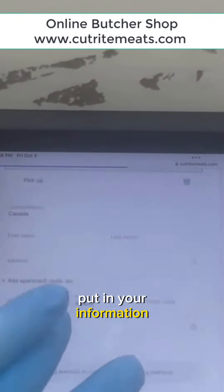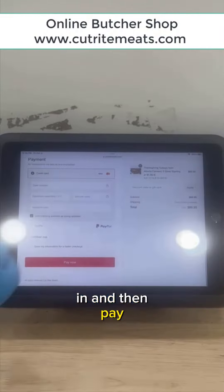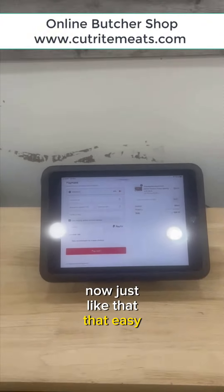Put in your information, put your credit card information in, and then pay now. Just like that. That easy. To your door.